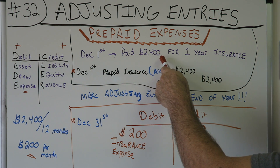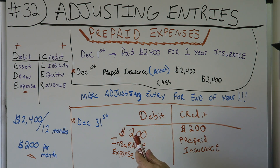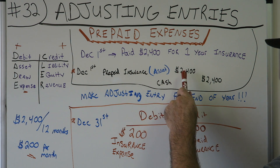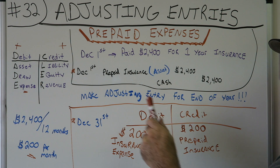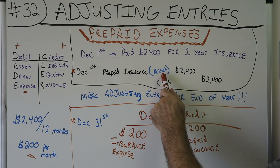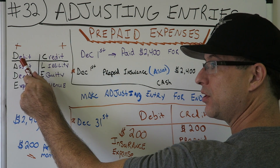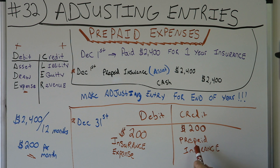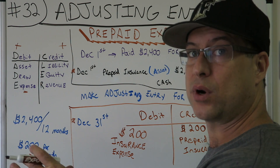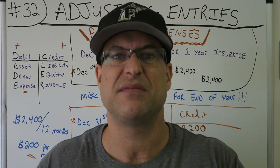So the adjusting journal entry for December 31st, based on the December 1st payment of $2,400 for one year of insurance: you've had the insurance for one month, you've used $200 of it. Debit insurance expense $200, credit prepaid insurance $200. In your T-account, prepaid insurance was debited for $2,400. Now you've credited it by $200, leaving $2,200 remaining — 11 months more. Anyway, I hope you liked it — this was kind of an intermediate topic.